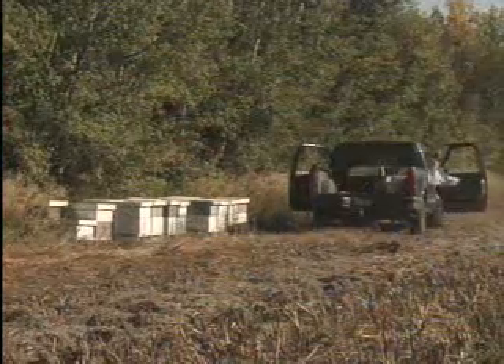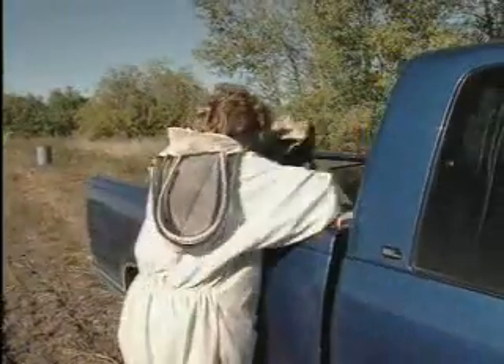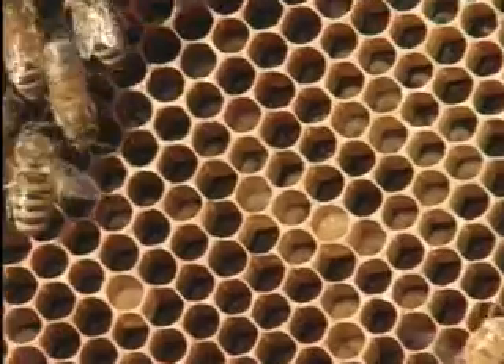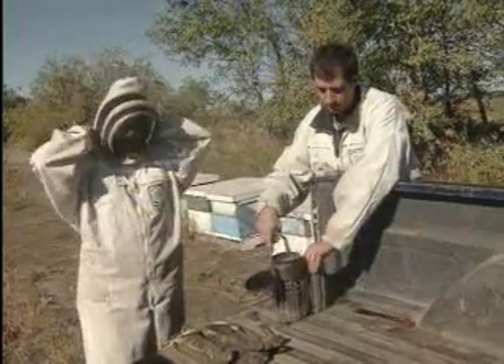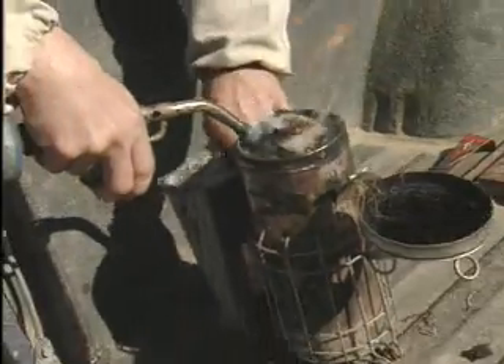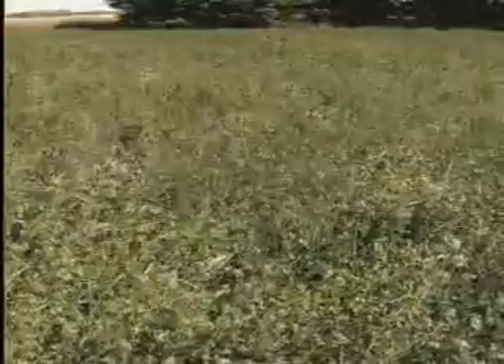To get into beekeeping you need to have your hive, which will cost you approximately $160. Then you have to have your bees, which can range from $75 to $130 for a two pound package. On top of that you need your extracting equipment, which can run you anywhere from $15,000 to $75,000. But even with all these costs, in the last two years because of the high price of honey we've been able to see margins of about 40%.